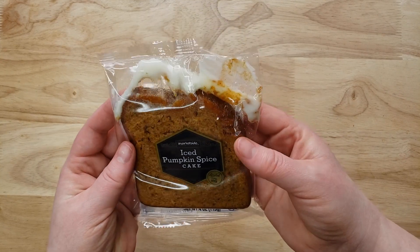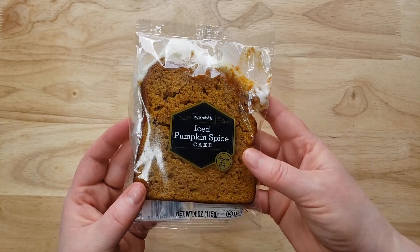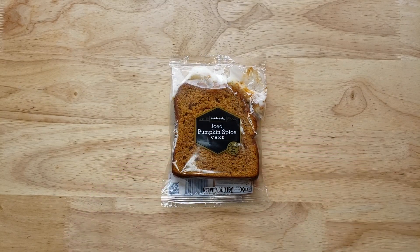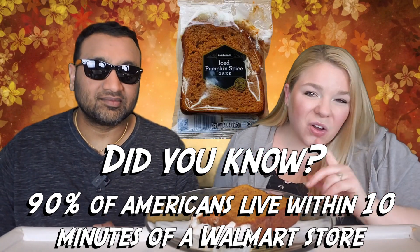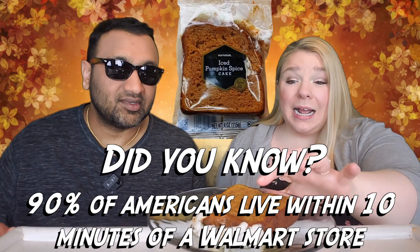I don't know, but look at it — it looks like it came from Walmart, does it not? Because the frosting is already falling apart. I gotta say I'm pretty freaking annoyed by that. How did you mess this up, Walmart? It's a packaged item, and all of the icing just oozed out onto the top. That's already a demerit off for me.